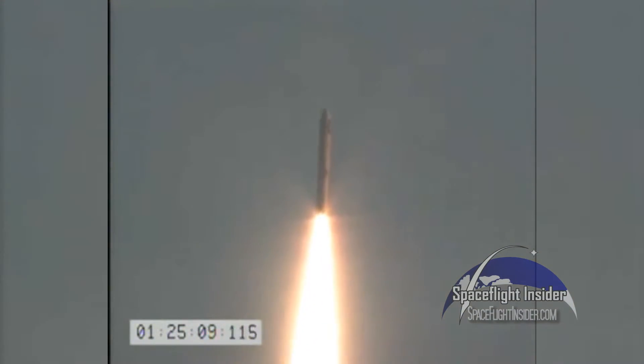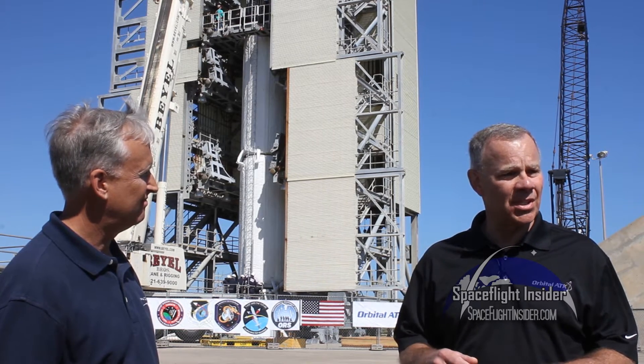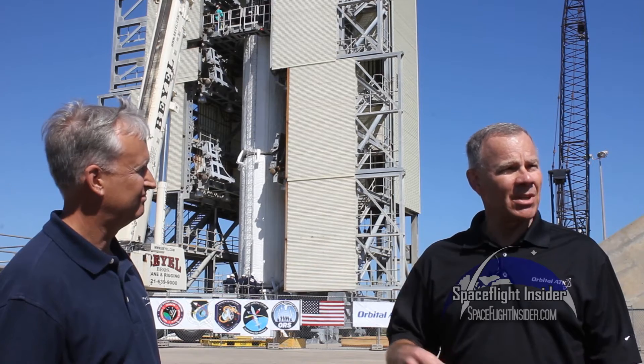We're out here today pathfinding our Minuteman procedures as well as the 1ASTS group's ground handling and pathfinder procedures that have been well established — but pathfinding them here at LC-46.